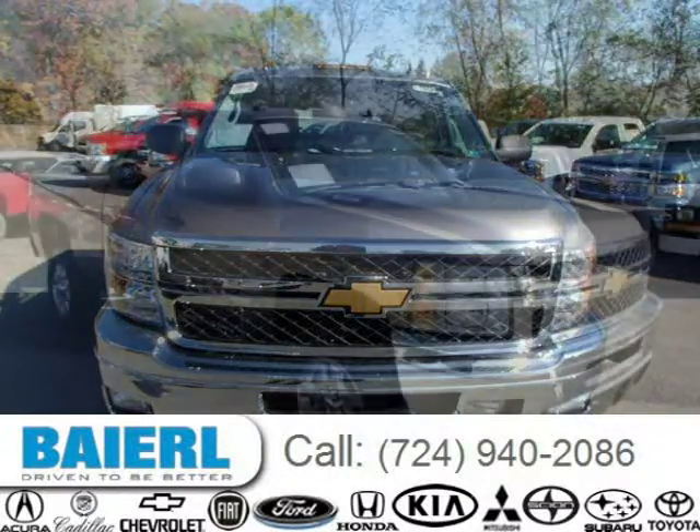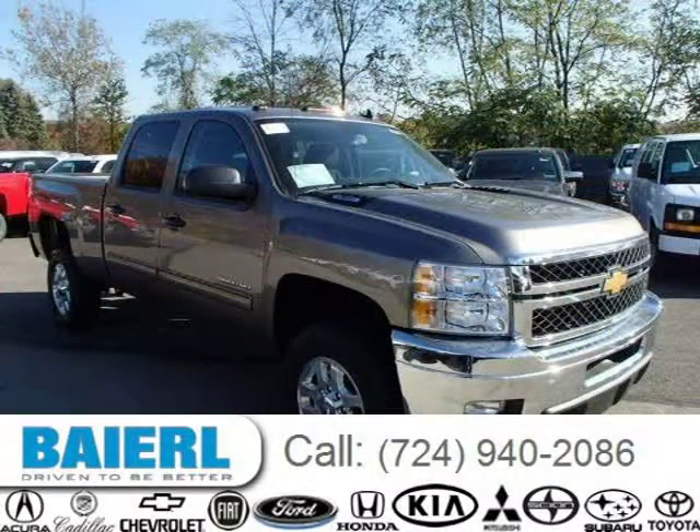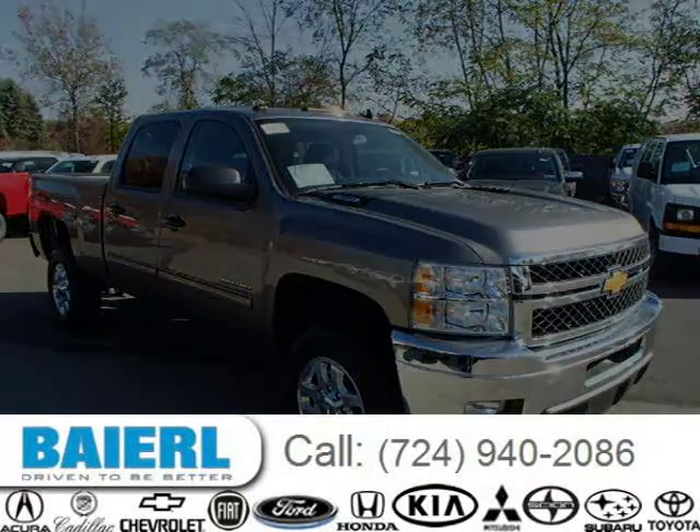This Chevrolet Silverado 2500 HD has a beautiful mocha steel metallic exterior paint color which is complemented by an ebony interior color. For more information on this great Chevrolet Silverado 2500 HD, please click the link below.